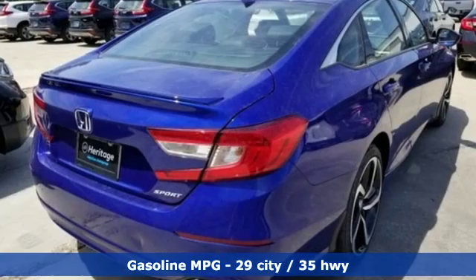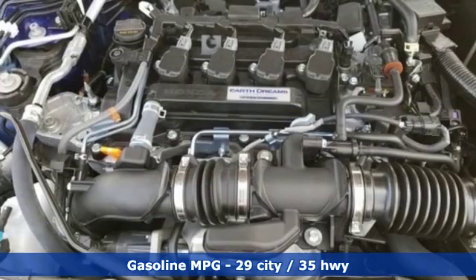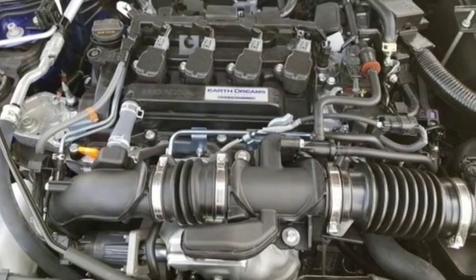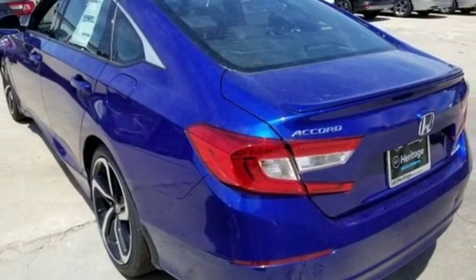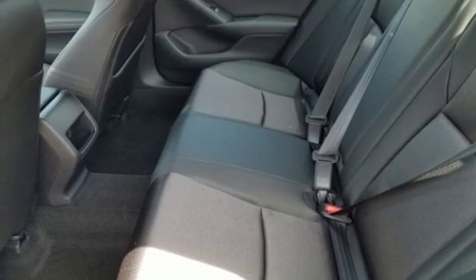Streaming audio, wireless phone connectivity, dual zone climate control, push-button start, leather steering wheel, intercooled turbo inline four-cylinder engine, aluminum wheels, gas pressurized shocks, and continuously variable automatic transmission.